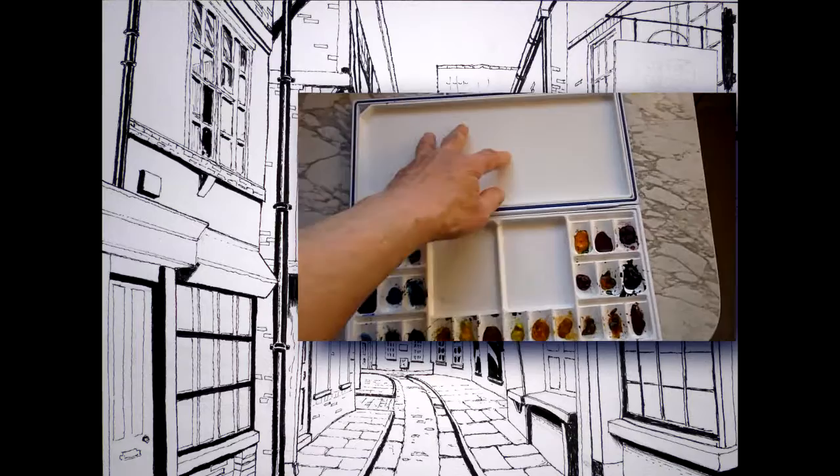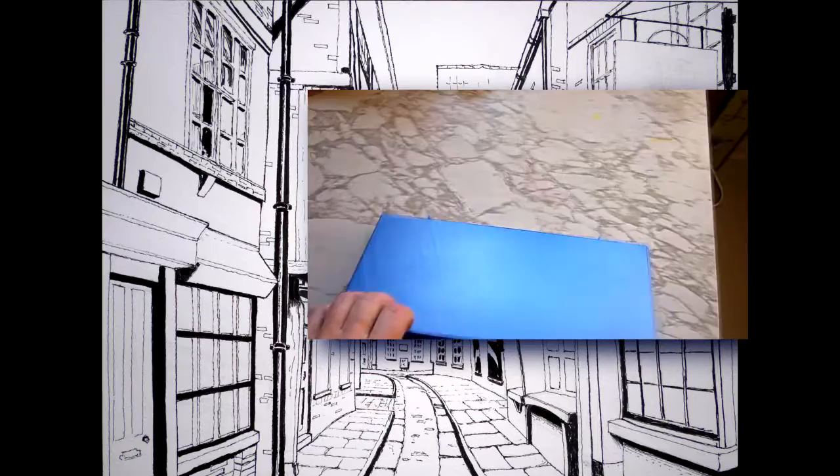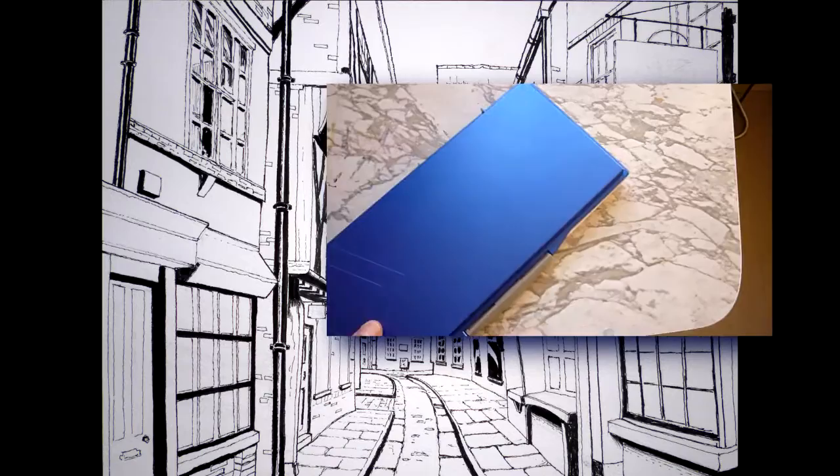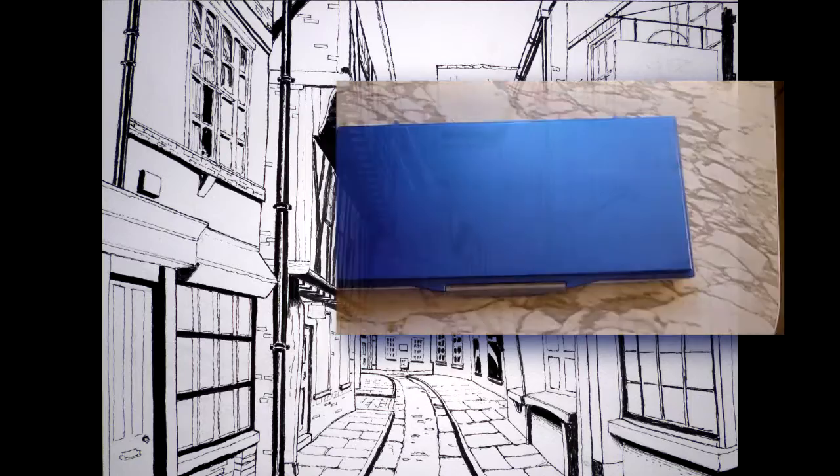I use a Mijello 24-well folding palette. I find this very useful. I fill the wells using tube watercolour. The lid of the palette seals quite effectively and keeps paint moist for long periods, and if it does go dry, a little wetting and rubbing with a brush soon revives it — but my advice is to do this with an old brush; don't use a good quality one.